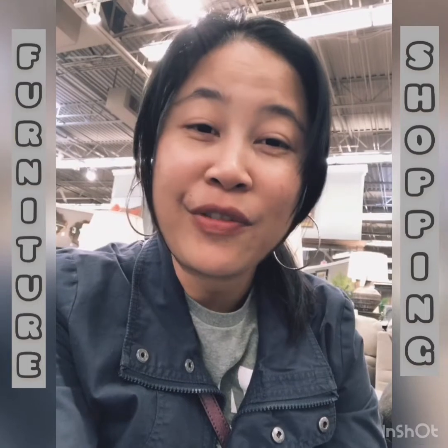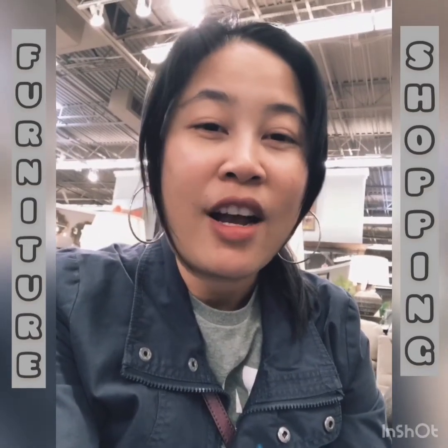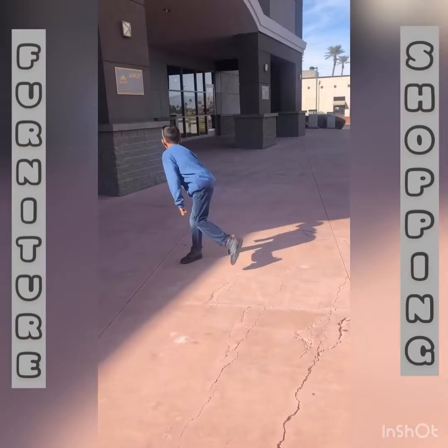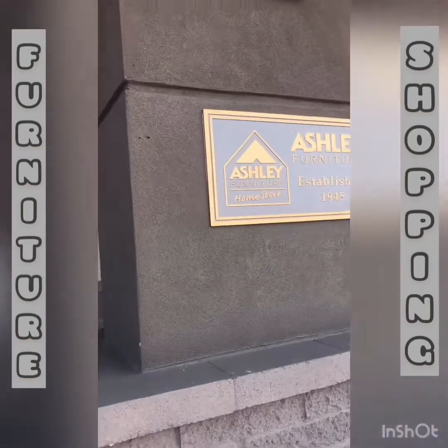We're so excited because we're having a brand new house and brand new furniture. I hope you like our video today. It's a good sale whenever it's a holiday, so that's the time to go buy your furniture. Thank you and I hope you like our video — bye! Go get your bedroom set at Ashley Furniture.